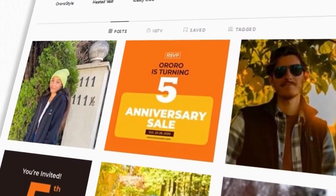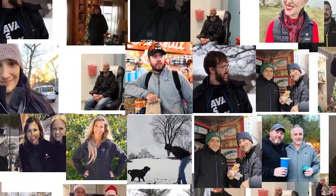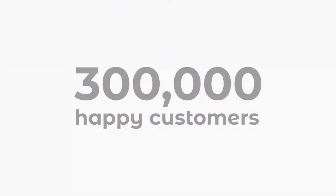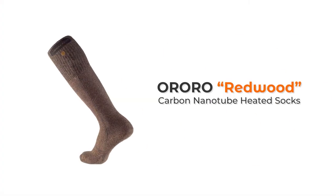We are the most trusted direct-to-customer heated clothing brand in America, with more than 300,000 happy customers. Today we're introducing the one-of-a-kind Aurora Redwood heated socks.